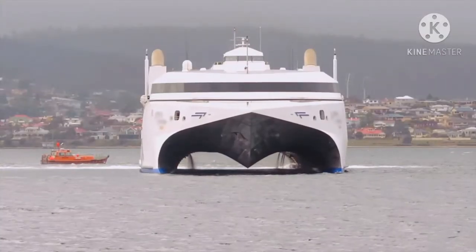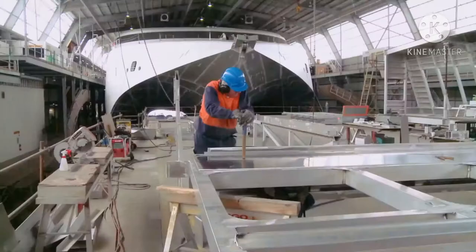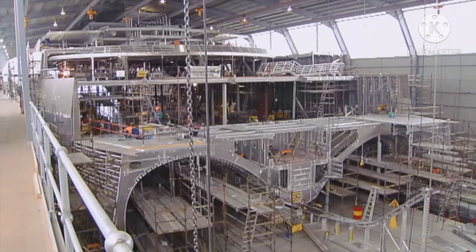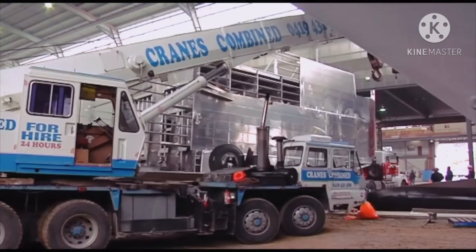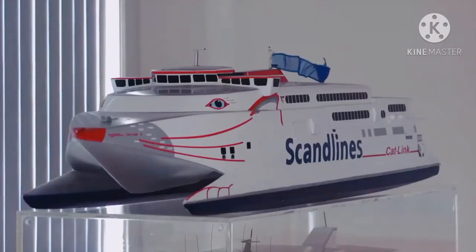As Hull 69, the ship was a two-year project in the INCAT shipyard. INCAT was the catalyst for the development of the Tasmanian maritime industry, and now this cluster of world-leading manufacturers has many contributors to INCAT's final product.